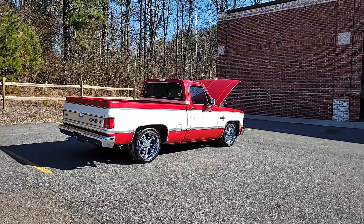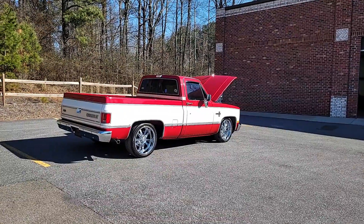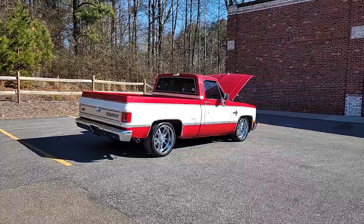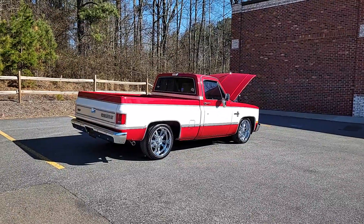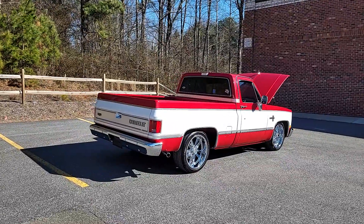Do me a favor — if you like classic cars, trucks, neon signs, wheel and tire packages, etc., please give us a thumbs up below and subscribe to our channel. It really helps small business owners like myself with exposure on the Internet, and I'd really appreciate that.